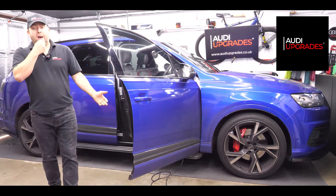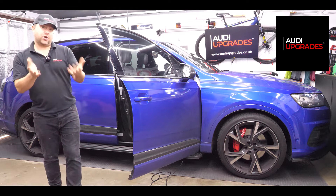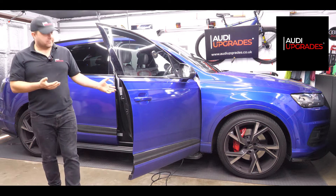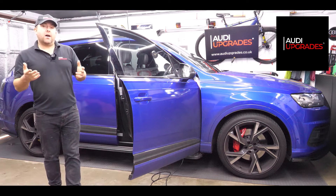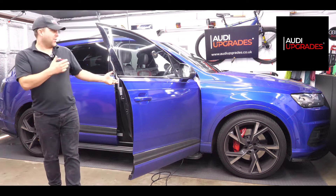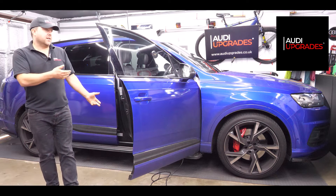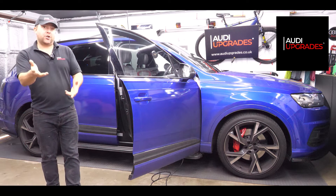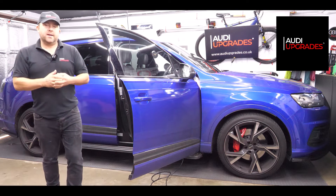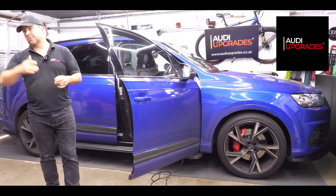So this is my own Q7 — it's not an SQ7. I've done it on other customers' cars but never had time to do it on my own car, so I thought what the hell, I'll do it just to show you the process and show it being enabled on the virtual cockpit in real time.